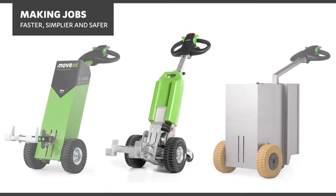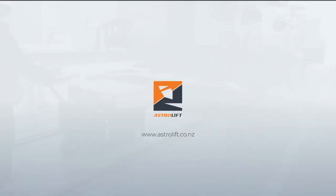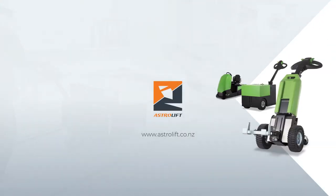Astrolift are New Zealand agents for Movex. Call us today for more information on the Movex tug range, the world's forerunner in powered tugs.